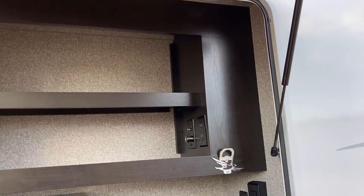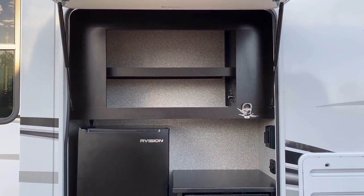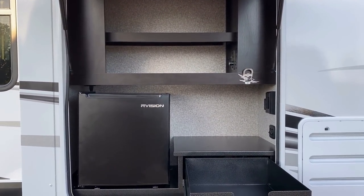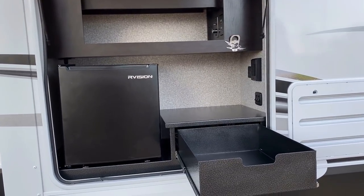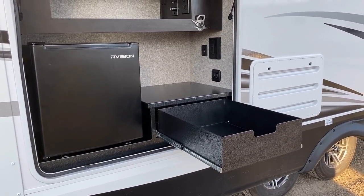I do like the easy-reach power outlets. You might also notice TV hookups out here - this is designed so that if you want to mount a TV out here and have an outdoor entertainment station, you can. I also like that they got rid of what used to be a capital grill out here, which created an extra drawer space - so handy.